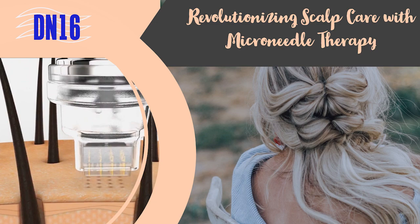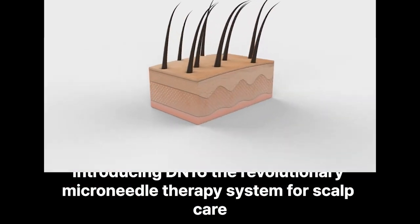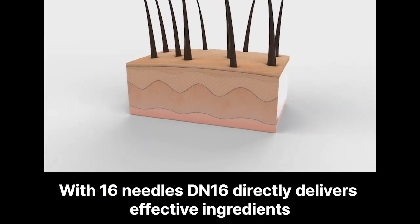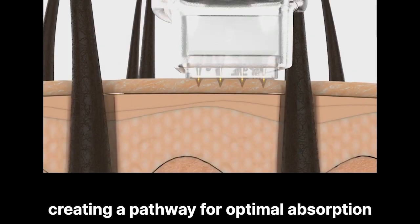Introducing DIN16, the revolutionary microneedle therapy system for scalp care. With 16 needles, DIN16 directly delivers effective ingredients, creating a pathway for optimal absorption.